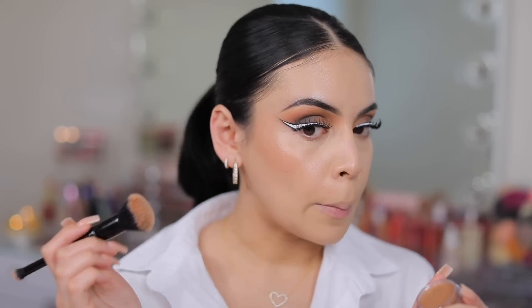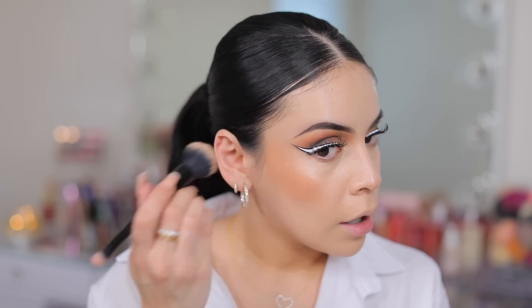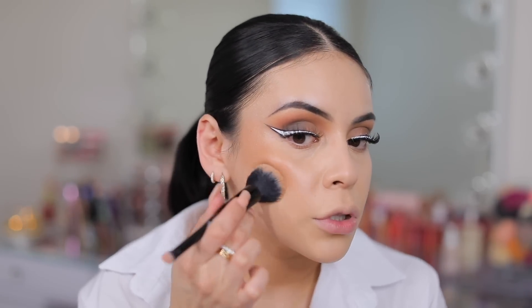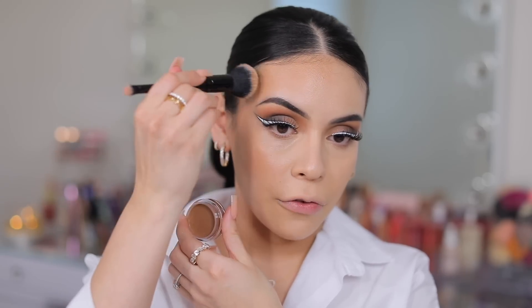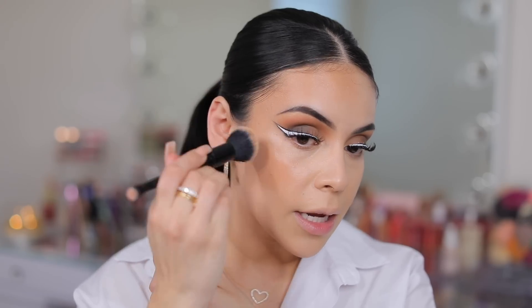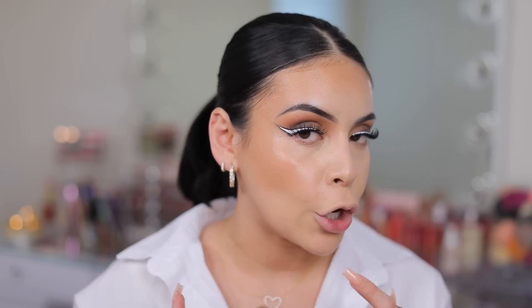Oh my gosh, that's so beautiful — do you see that luminosity? This is going to be perfection, especially for the summertime. It's buildable too. When you first apply it it's really light, but you still get a really pretty sun-kissed look — this is effortless. The luminosity it adds to the cheeks is so pretty, and it's not too much. There's not a glittery finish or anything — it's just a nice inner glow.